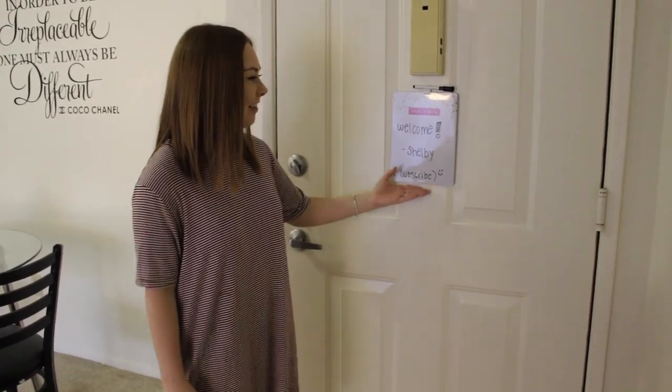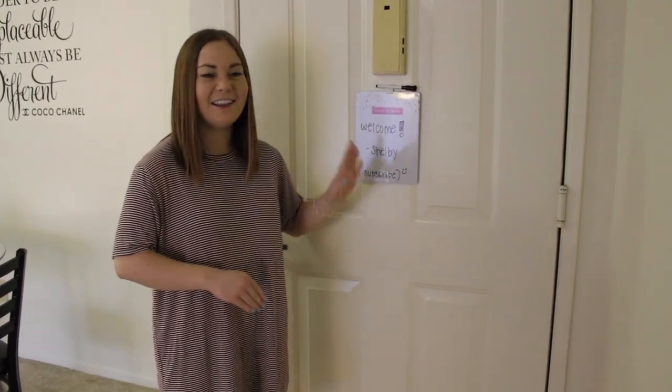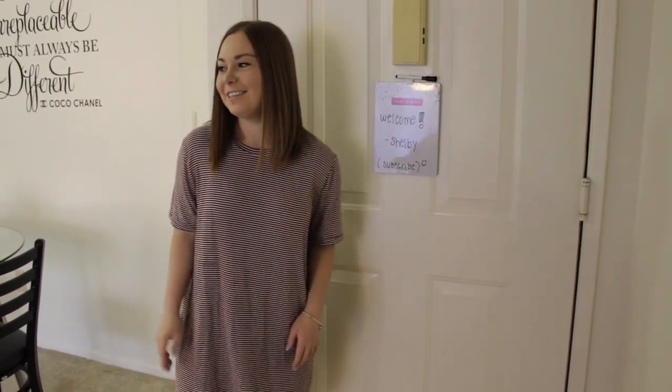This is kind of our little message board. Me and my roommate will kind of just write things to each other, like, don't forget this, or like, have a good day. Or if we have a test, we'll kind of be like, good luck. So that's just our cute little welcome area.